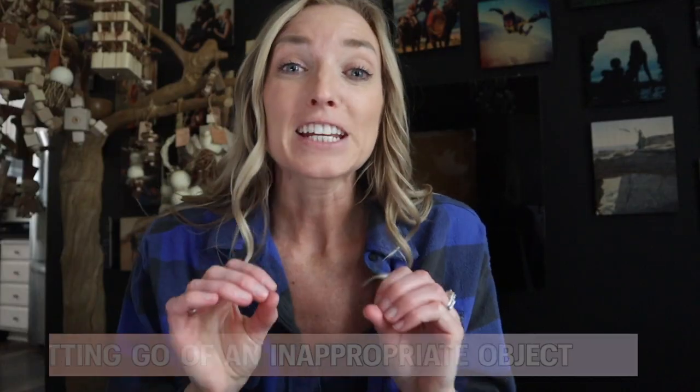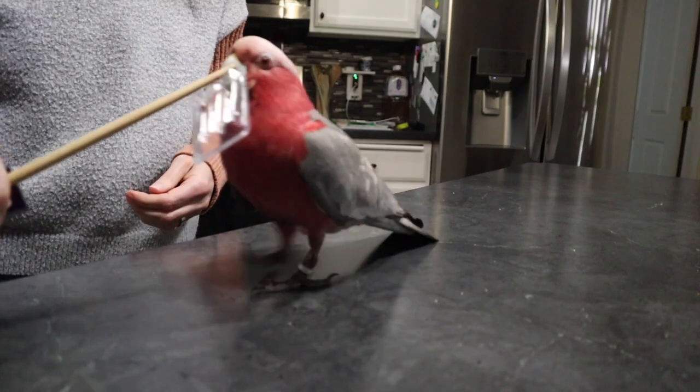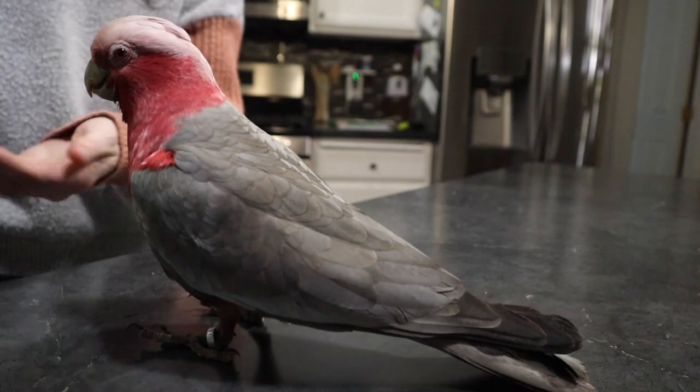Number three is letting go of an inappropriate object. We all know it happens — we're wearing jewelry, or we had something out that we shouldn't have, and our bird found it before we could put it away. Getting those objects back can be really frustrating and detrimental. If you just try to yank it out of their beak, they're just going to hold on harder, maybe even break it. It's much better to offer a target, and your bird will naturally drop that object and run over excitedly to target instead. Then you can remove the object.